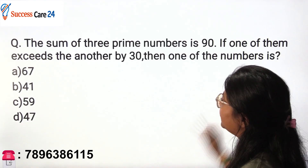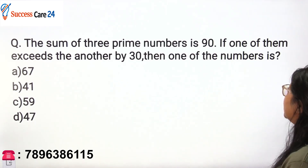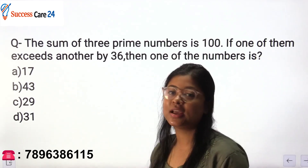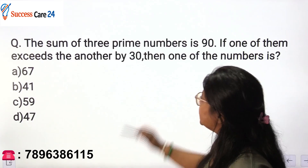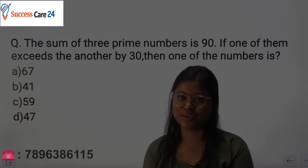Now using the same concept, solve this practice question: the sum of three prime numbers is 90. If one of them exceeds the other by 30, then what is one of the numbers? Solve this and answer in the comment box. That's all for today, thank you.